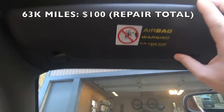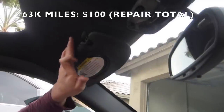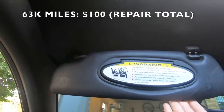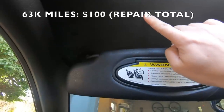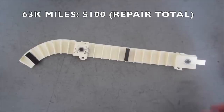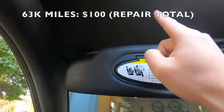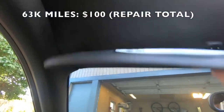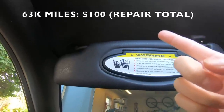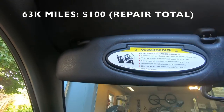At 63,000 miles I noticed a rattle coming from right up here. Basically there's a plastic clip and over time when you close the visor it hits the clip and eventually breaks it. I had to pull down the headliner, take out that plastic clip, and stitch it back together using metal wire. It wasn't an expensive fix doing it myself, but at a dealership it's probably an hour to an hour and a half of labor plus about $30 for the clip.